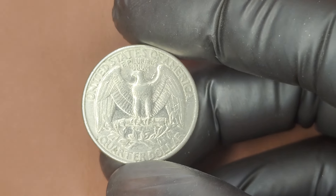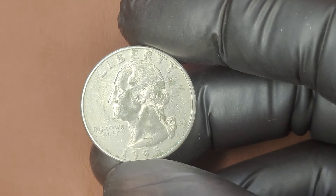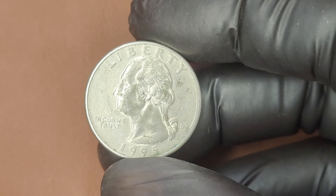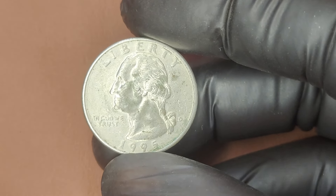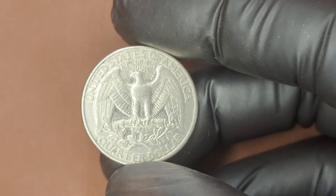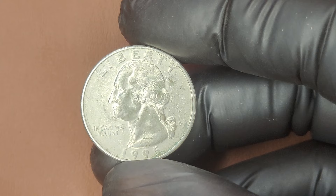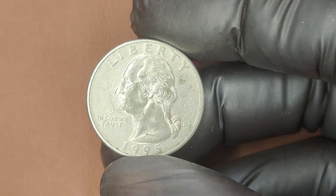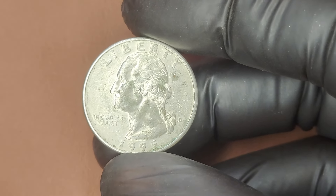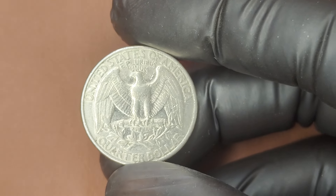Rare errors make some coins incredibly valuable. For the 1995 D quarter, look for things like double dies, off-center strikes, or planchet errors — mistakes that happen during the minting process that collectors will pay big bucks for. Coins in uncirculated or mint state condition graded MS 65 or higher are highly desirable. Some of these quarters can look proof-like because of their reflective surfaces, adding extra value. Doubling on the date, lettering, or other areas is best seen under magnification — grab a magnifying glass or jeweler's loupe. Coins with design elements not fully on the planchet can also be worth a lot more.